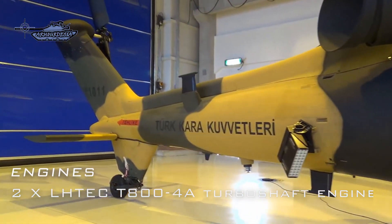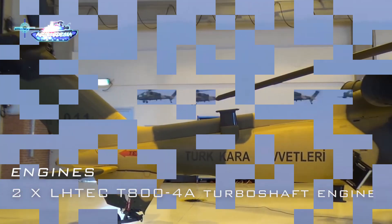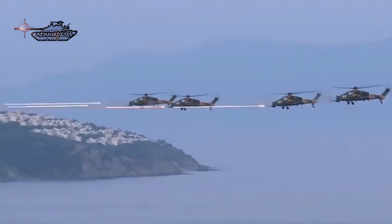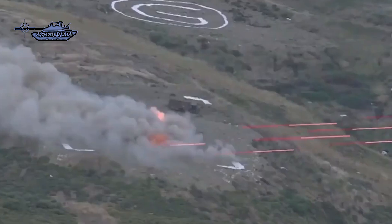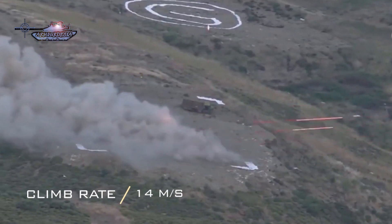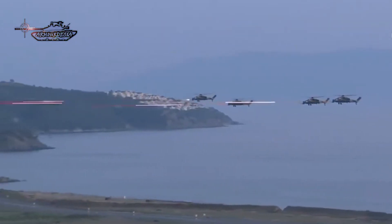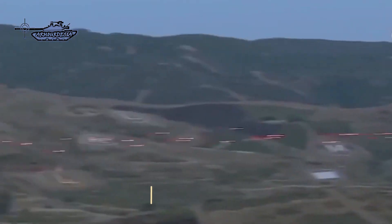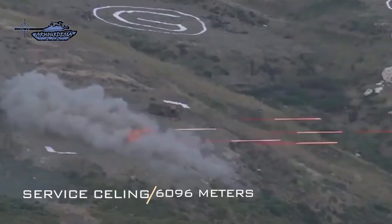The T-129 is powered by TUSAS T-800A turboshaft engines. Each engine can produce 1,014 kW of output power. The T-800A is an export version of the CTS-800 engine. A full authority digital engine control system reduces the workload of the pilot by executing autopilot operations and gives a climb rate of 14 meters per second. Its maximum cruise speed is 269 kilometers per hour. The normal and ferry range of the helicopter is 561 kilometers and 1,000 kilometers respectively. The service ceiling is 6,096 meters and its maximum endurance is 3 hours.